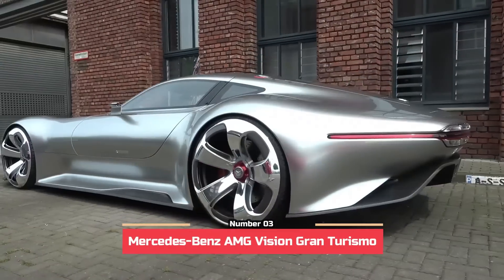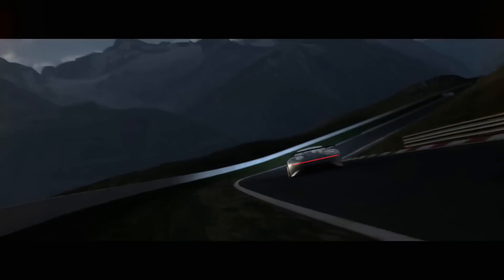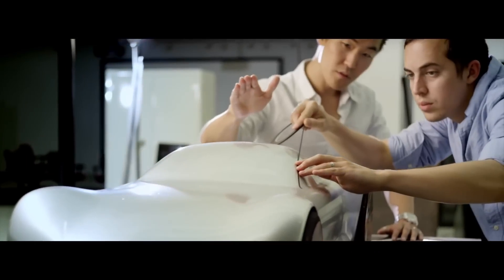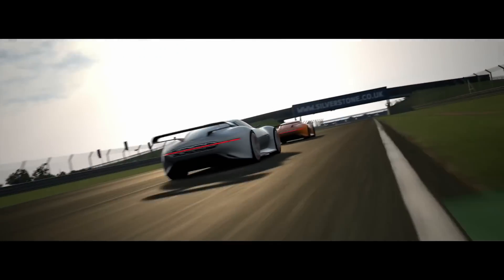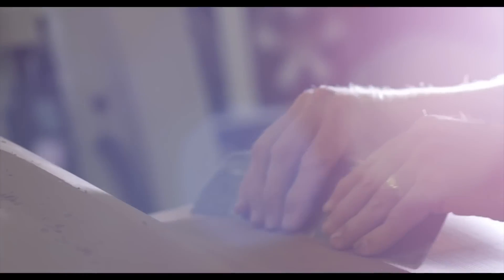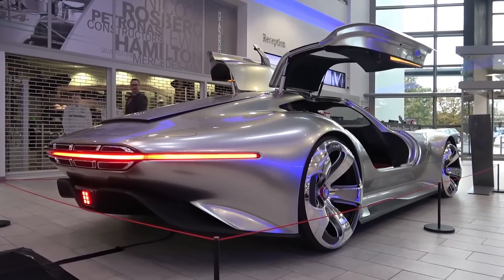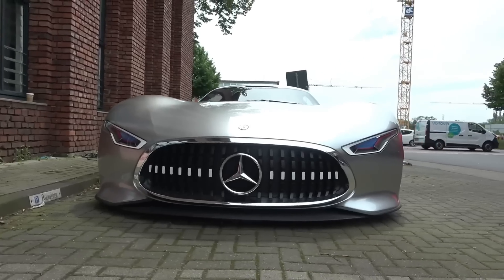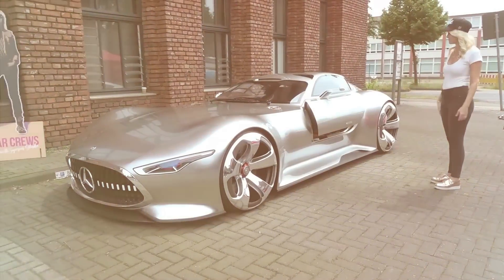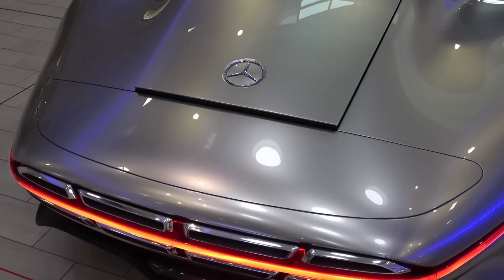Number 3: Mercedes-Benz AMG Vision Gran Turismo, 5 units. Vision Gran Turismo is a project in which the world's automakers and global brands develop a concept car for the fans of Gran Turismo. The car that crowns the opening of this innovative collaboration is the Mercedes-Benz AMG Vision Gran Turismo. The real model was created on November 20, 2013. The frame of the car is made of aluminum pipes, the body is made of carbon fiber, and a removable spoiler was installed at the rear.